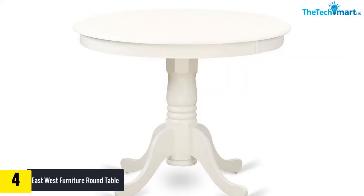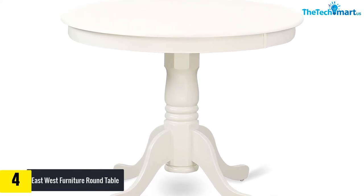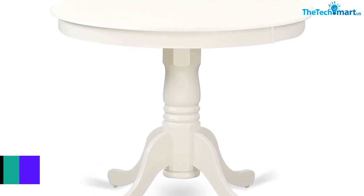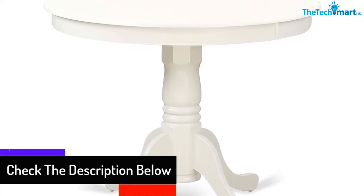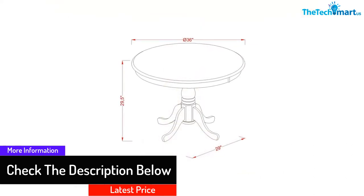It is available in many color options, which not only makes the table durable but also makes it visually appealing. What's more, the table's sides can be folded down to save space if needed, or if you have fewer guests.